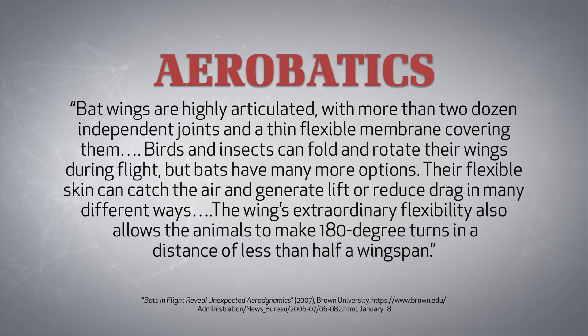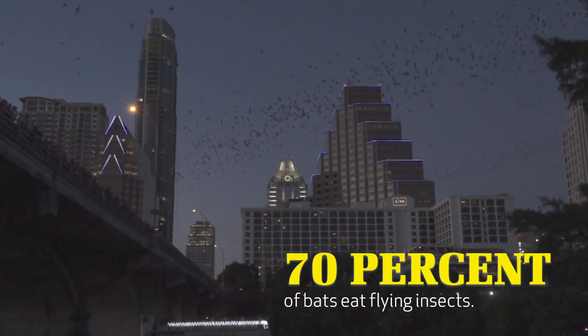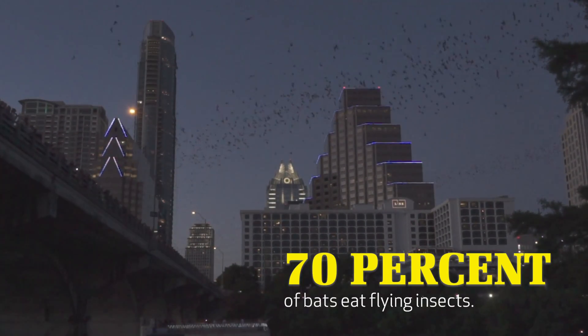Birds and insects can fold and rotate their wings during flight, but bats have many more options. Their flexible skin can catch the air and generate lift or reduce drag in many different ways. The wings' extraordinary flexibility also allows the animals to make 180-degree turns in a distance of less than half a wingspan. Bats need to be highly agile in the air since most of them — about 70 percent — feed upon flying insects, including pesky mosquitoes. For bats to pluck tiny mosquitoes from thin air, they need to be able to dash one way and then another in the blink of an eye.